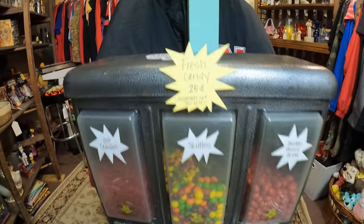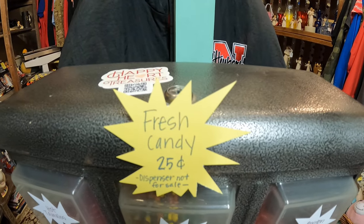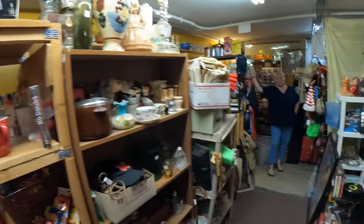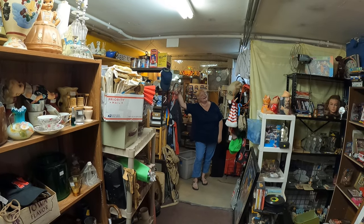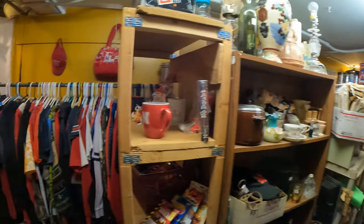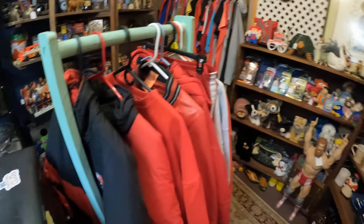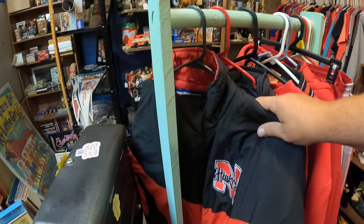All right, we are just finishing up here. Been here for a while. I did not realize how many things Donna was actually bringing, but man we've got a lot of new stuff in here. So if you are in Lincoln, you should come check this out. First off, right here at the candy machine we do have a sign now: fresh candy 25 cents, dispenser not for sale. And then Donna's cooling off by the fan — she's been working. We brought in a ton more clothes, so many more clothes.